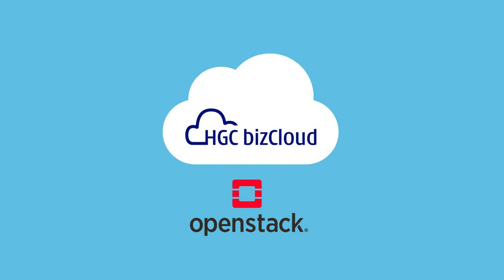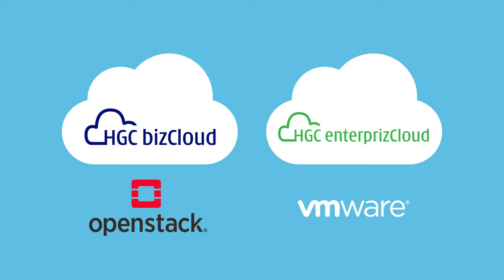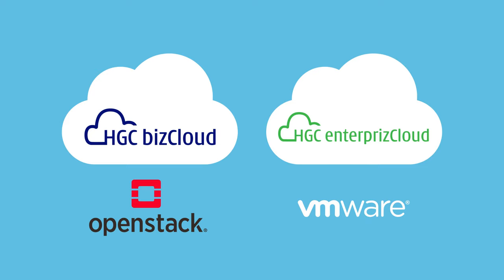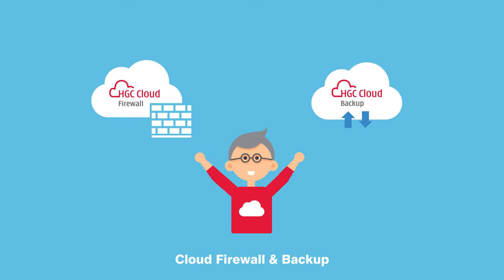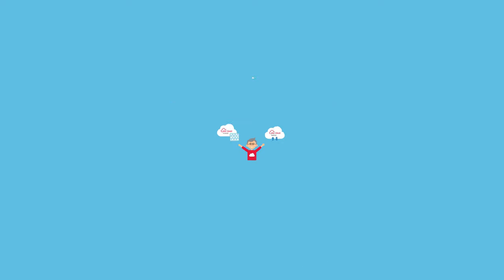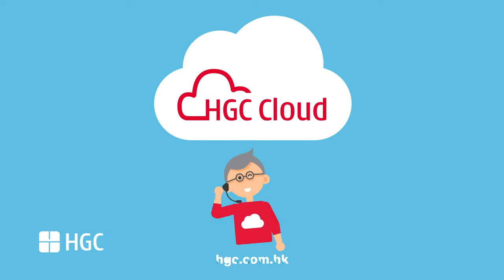In addition to the OpenStack-based solution, we are able to offer Enterprise Cloud, an enterprise-grade VMware-based public cloud platform. Cloud firewall and cloud backup are also ready and able to meet your wide-ranging requirements. You can trust HGC Cloud to harness the latest technologies from industry leaders. Contact us now!